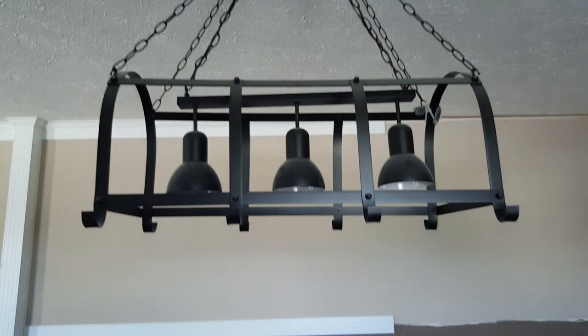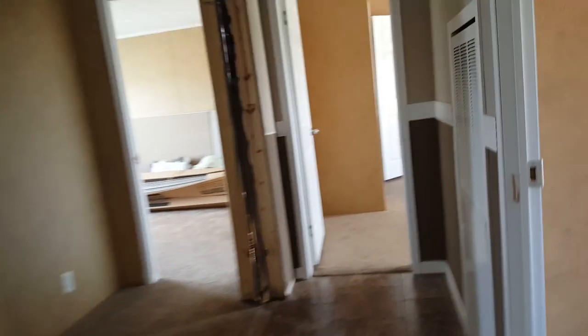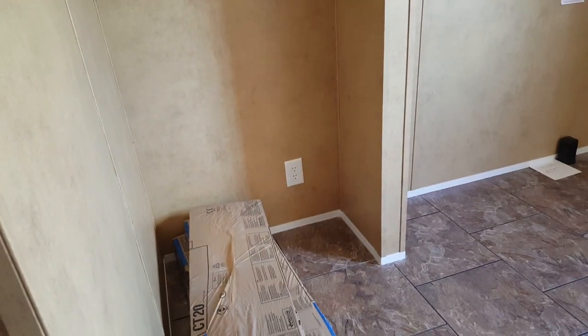I love the countertop. There's a little pot and pan storage right there. There's a laundry room with room for a stand-up freezer.